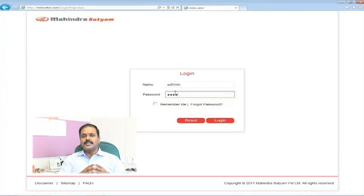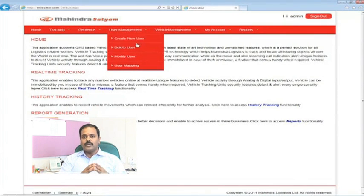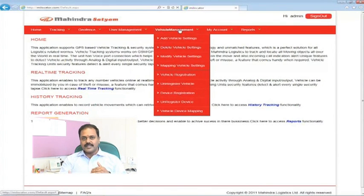This application has been commercially launched under the brand name MahindraIntelligentLocator.com. If you go to www.milocator.com, we will provide guest user access. You can go into the application, see the features, register your assets, track them, take reports, get warnings, and more.